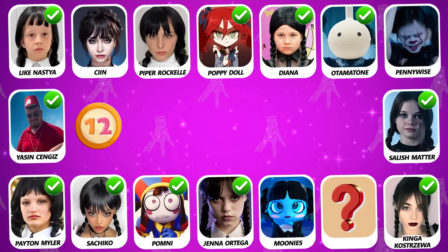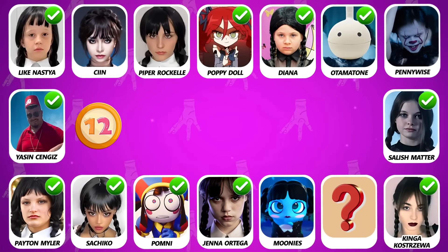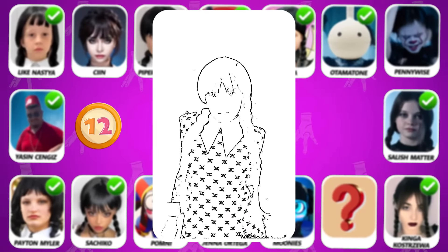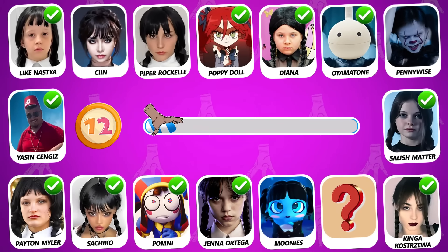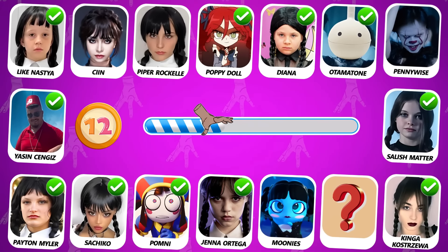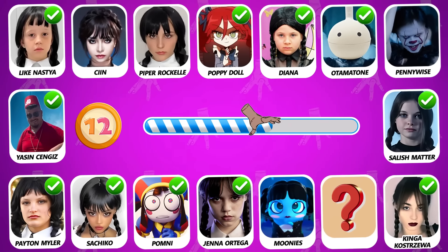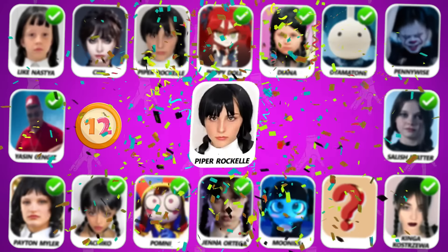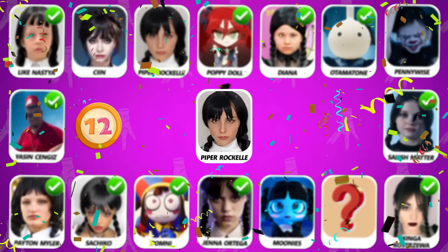Number 12! Do you see who is dancing in this video? The true answer is Piper Rockelle!